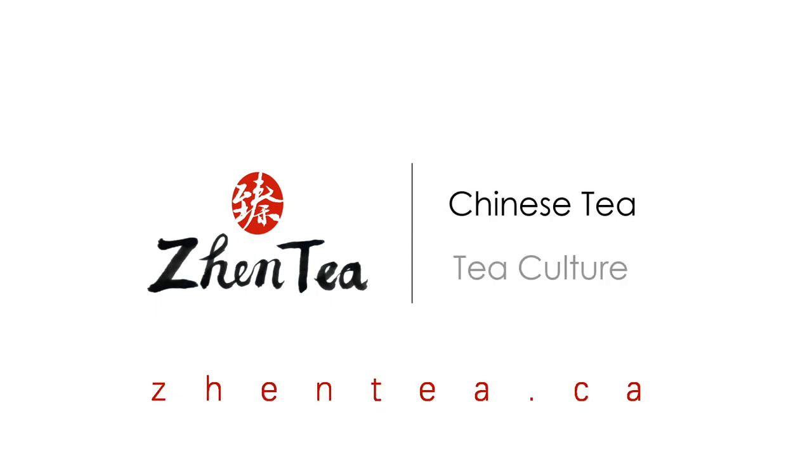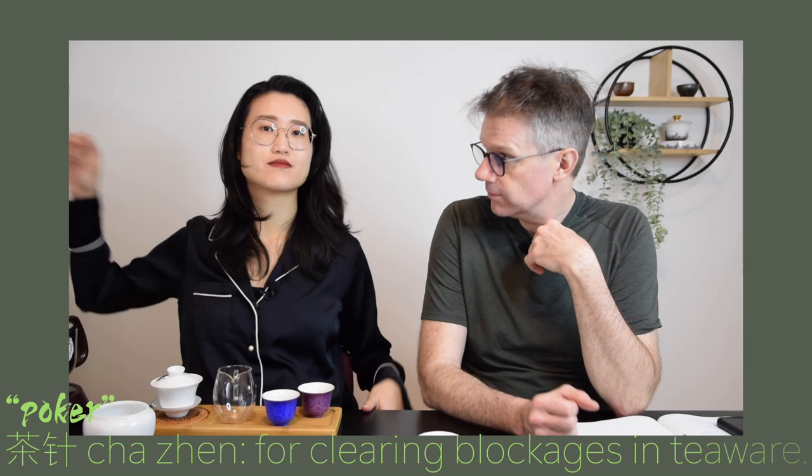Grabbing the poker so I look pro. Dry leaf time. Just to recall, the three things you have to look at to understand the characteristics of a tea: the dry leaf, the liquor, and the brewed leaf. Check out our Sunday Tea Book — we're going through the birth of the six tea categories.